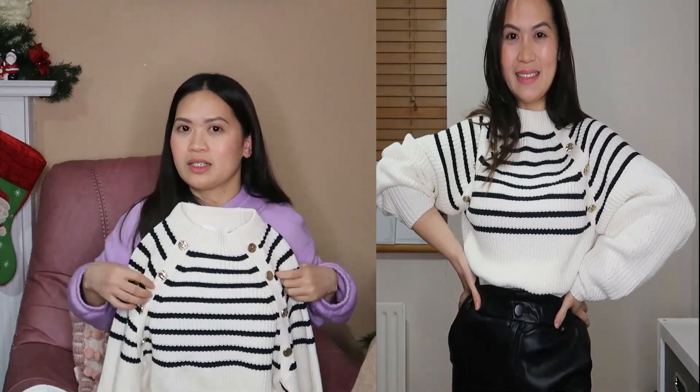Paired with sneakers and a trench coat — yes, really nice styling options for this one.